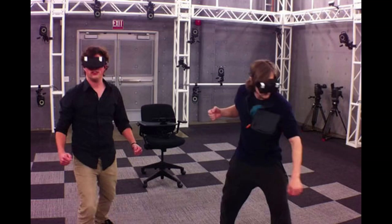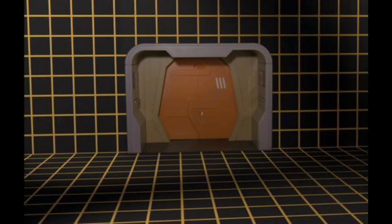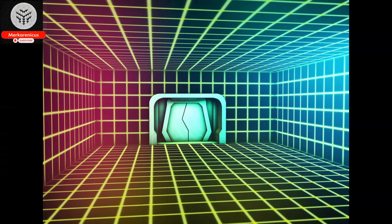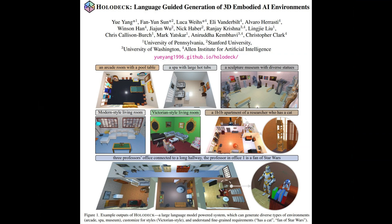Greetings everyone. Today we will be delving into the fascinating subject of a groundbreaking development by researchers at the University of Pennsylvania. They have ingeniously devised a system known as Holodeck, which utilizes artificial intelligence to generate interactive 3D environments based on users' requests.